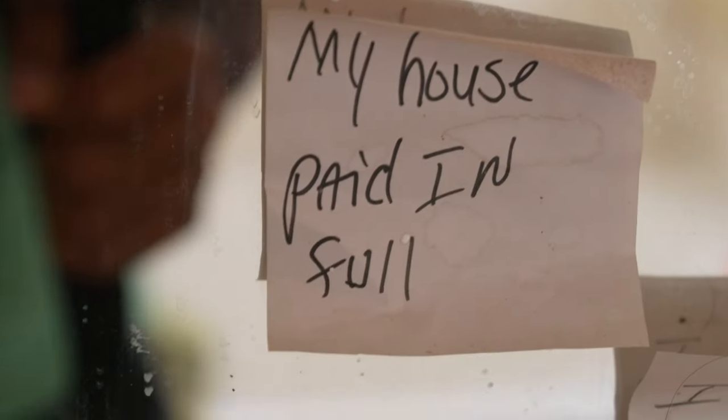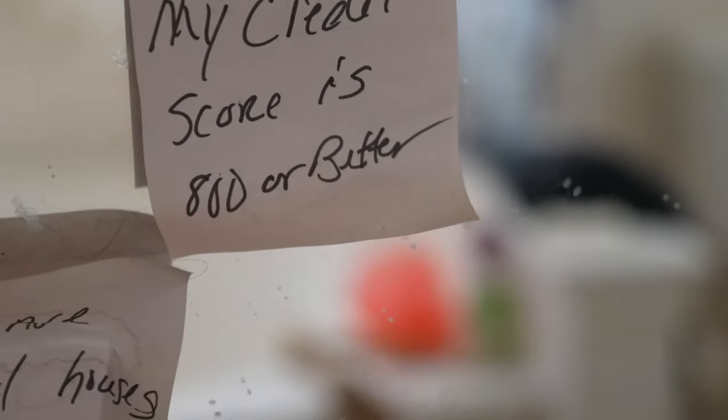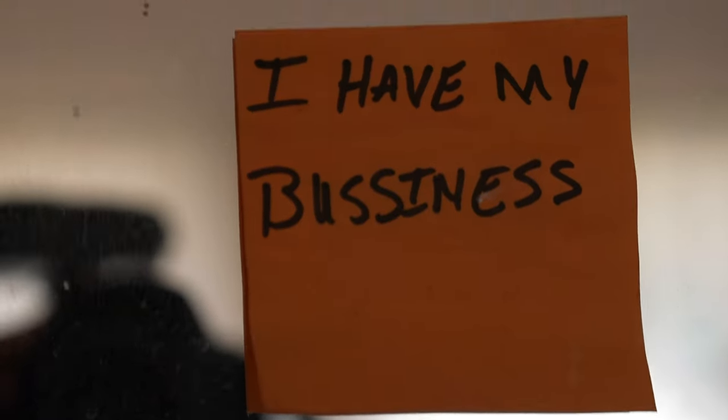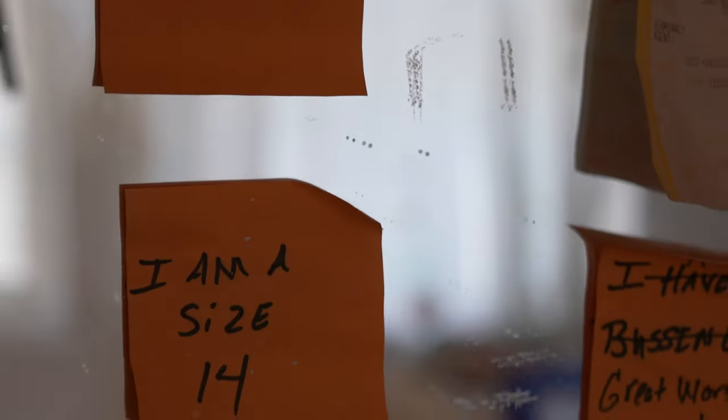There are some motivational sticky notes on the wall: 'My children have full scholarships,' 'I owe no man,' 'My house is paid in full,' 'My credit score is 800 or better,' 'I have rental houses.' And they were going to hit the lottery, send a son to the NFL. These affirmation stickies — putting positive stuff up on the wall like that, that actually works.